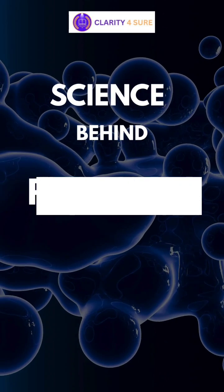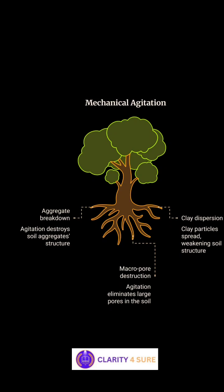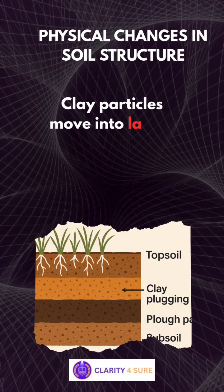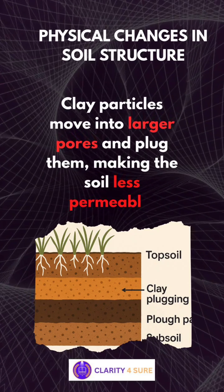Let's dive deeper into the science behind puddling. First is physical changes in soil structure. Mechanical agitation of saturated soil during puddling breaks down aggregates, disperses clay particles, and destroys soil micropores. Clay particles move into larger pores and plug them, making the soil less permeable. As a result, a plow pan — a compacted subsurface layer — is formed.